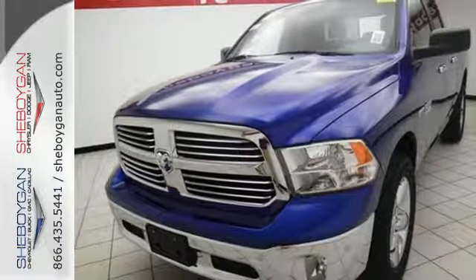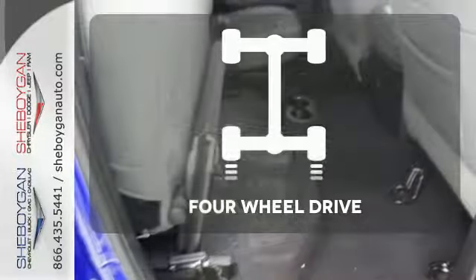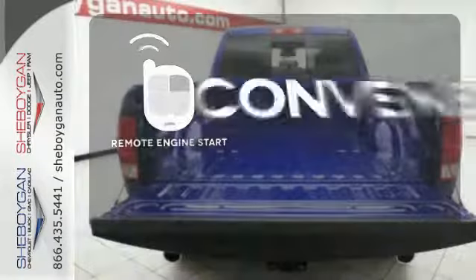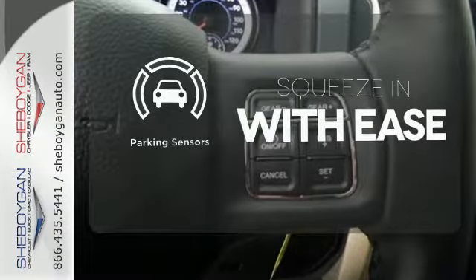The Uconnect audio system and remote USB port are only the beginning of the long list of features of this hard working truck. Four-wheel drive provides extra traction when you need it. Enjoy the convenience of starting your vehicle from outside with the remote engine start. The parking sensor lets you squeeze into those tight spots with ease.